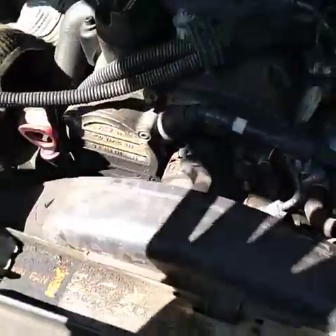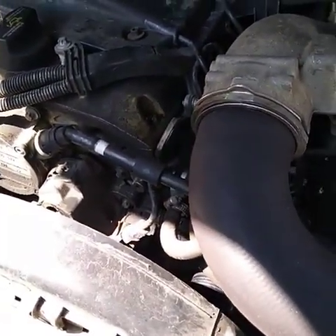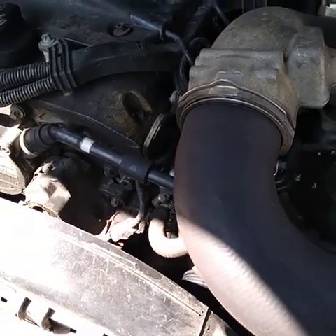Now, if that pump's not working, you will overheat your engine. So if your power steering goes out and your battery light comes on, shut the engine down immediately.